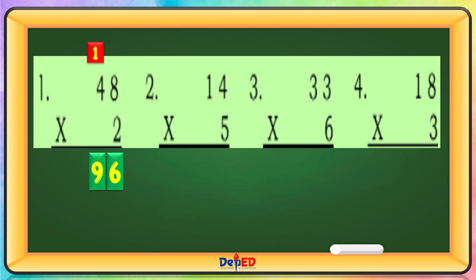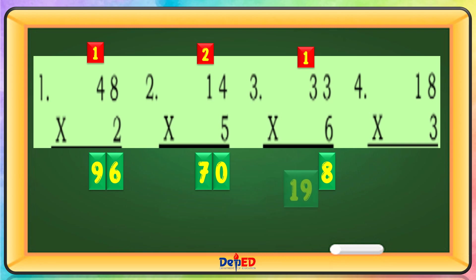14 times 5. 5 times 4 equals 20, carry over 2. 5 times 1 is 5, plus 2 equals 7. Answer: 70. 33 times 6. 6 times 3 equals 18, carry over 1. 6 times 3 equals 18, plus 1 equals 19. Answer: 198.